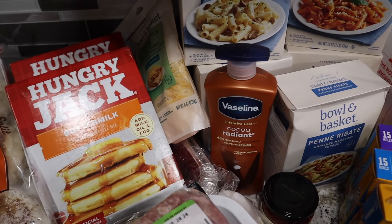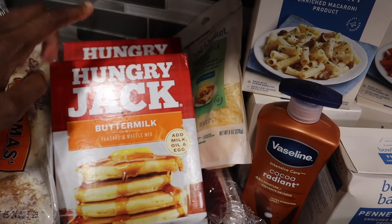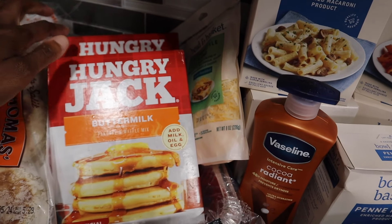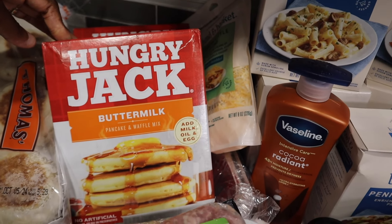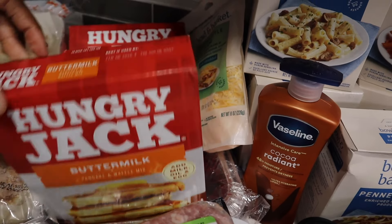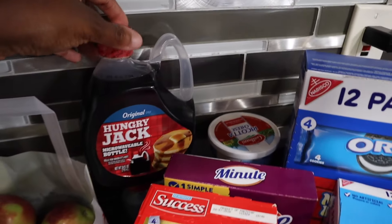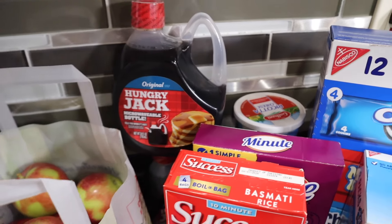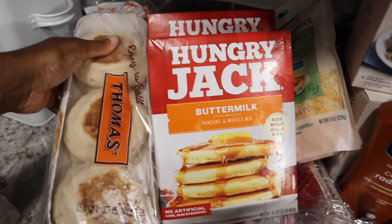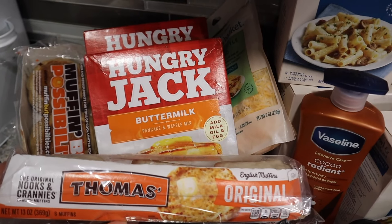They have the Hungry Jack items — the pancake mix and the syrup — for $1.49. I got two of those: buttermilk and complete buttermilk. I also picked up two original syrups. Then I picked up the English muffins, which were $1.49.